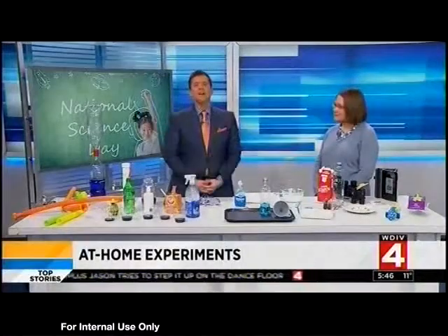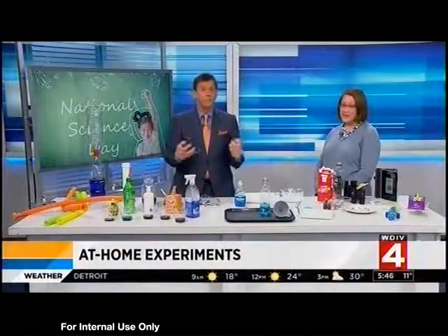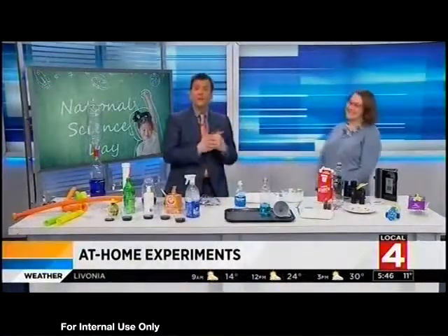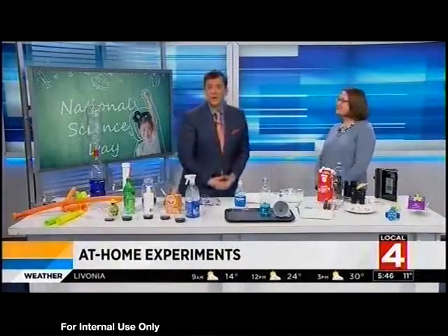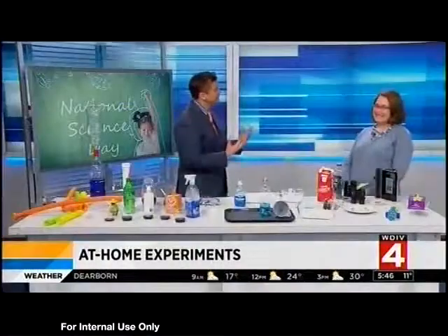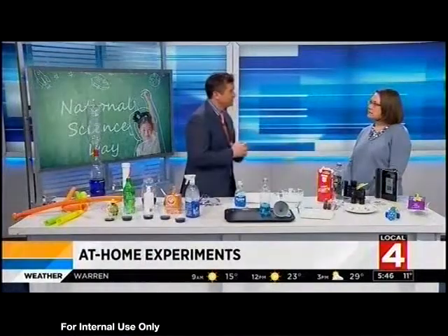Happy Science Day! A great way to get kids excited about science is fun, hands-on, demonstrative experiments. Jennifer Gabries is the science chair at the Detroit Country Day Middle School. Welcome, and thanks for getting up early on this National Science Day. Jennifer, why is it important for kids to get into this kind of stuff?